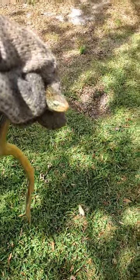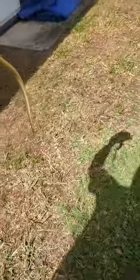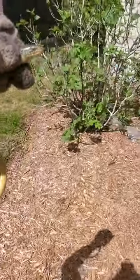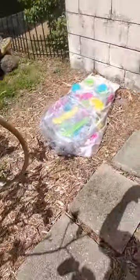I caught this in the backyard. I think it's a blue-tongued skink from Gatorland. I don't think it's a snake — I'm waiting for its tongue to come out.